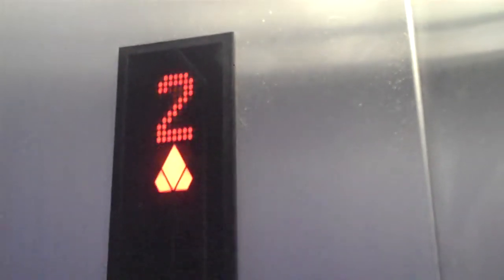This is another elevator at the Performing Arts in Scottsdale. This one has orange LEDs, and it does not serve LL like the other one does. I can hardly feel myself moving. The capacity is 2,000 pounds.